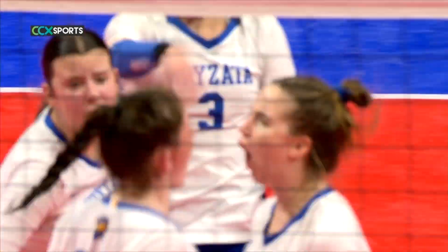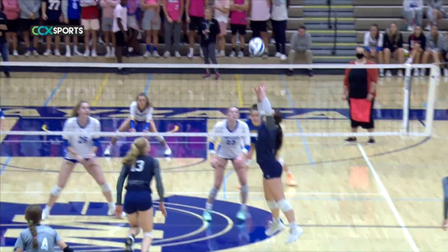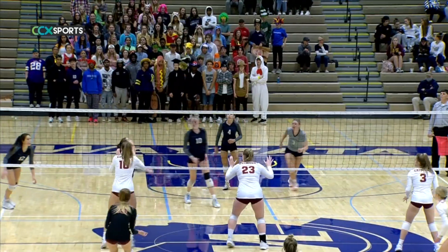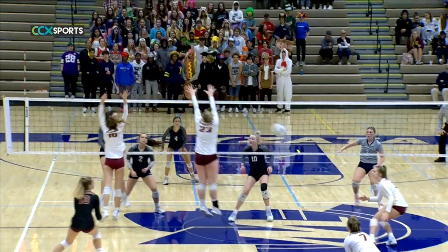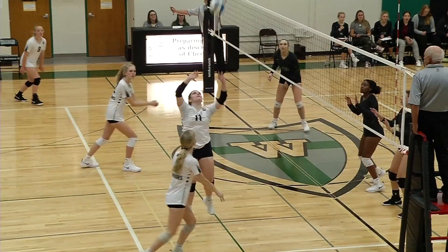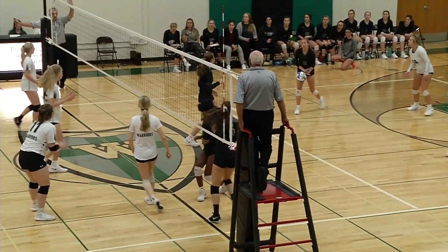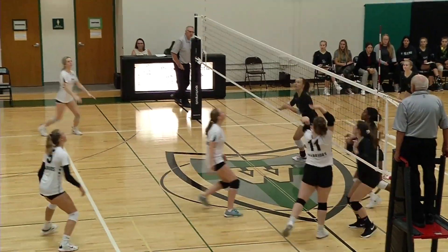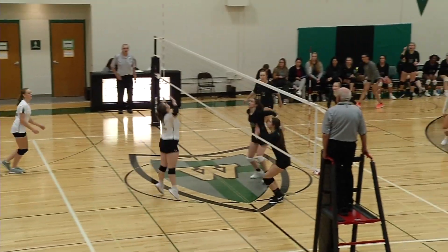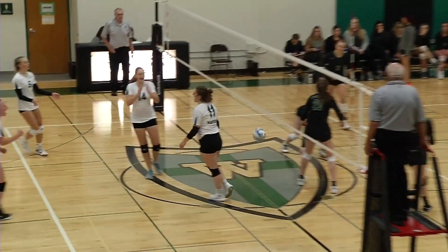The setters include Champlin Park's number 2, Allison Cobb. The senior split time at setter and helped the Rebels to a 23-7 record. The all-conference player will play next year at St. Thomas. Number 11, Abby Heinrich, led West Lutheran to their section final in Class A this season. The four-time All-MCAA Conference setter finished the season with 98 kills and was an efficient hitter.